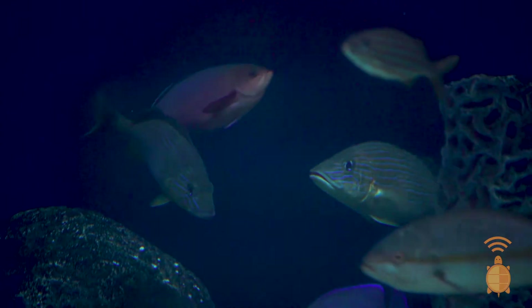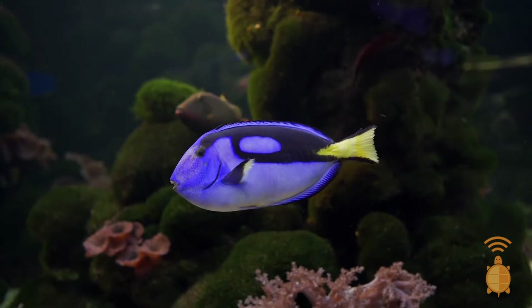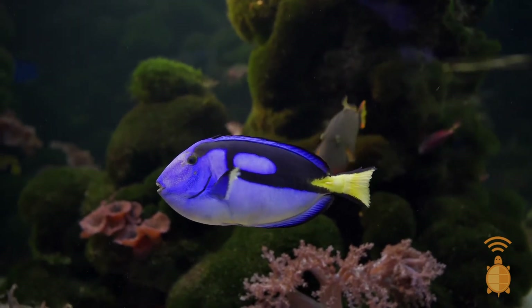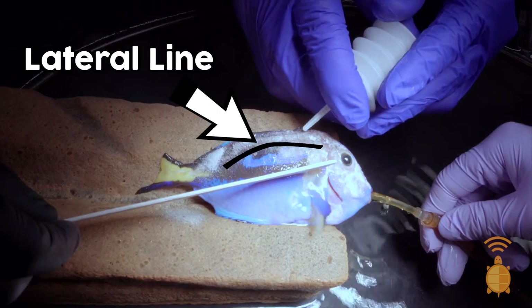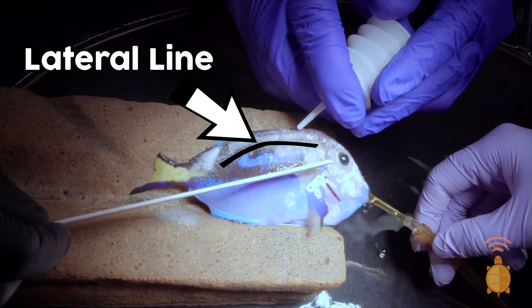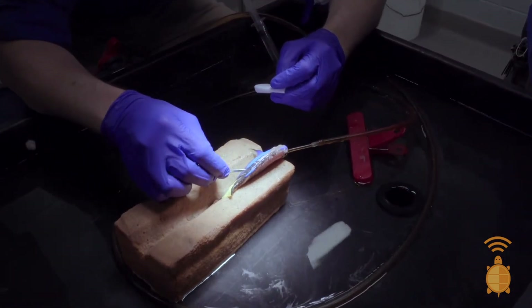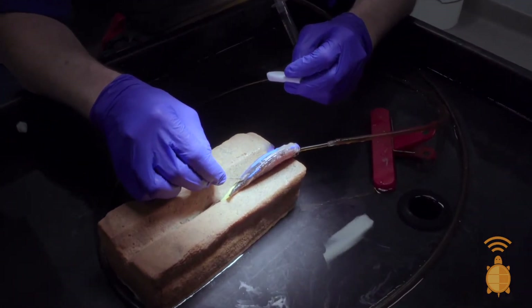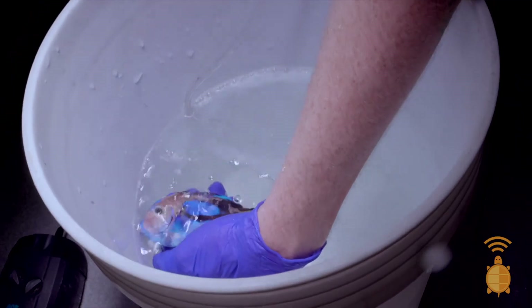Every once in a while we do have an individual fish that needs more attention, and that may mean taking them out of the water. You guys may recognize Dory, or the hepatis tang, from the Finding Nemo movies. These guys in captivity commonly develop erosive lesions on the face and lateral line. This drug we apply as a topical after the fish is anesthetized — it dries and kind of makes a liquid band-aid, and then we'll monitor that over the next couple of months and reapply as needed.